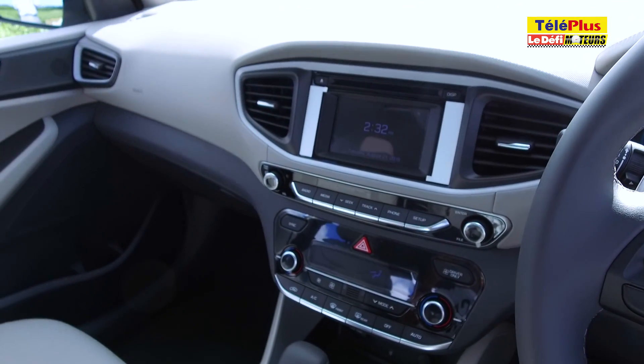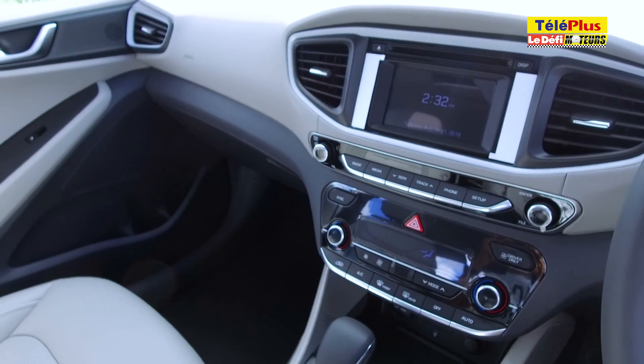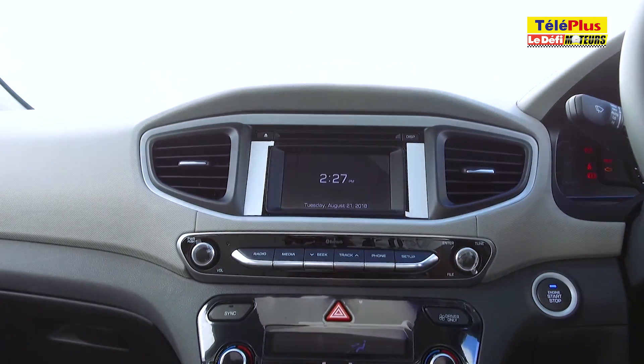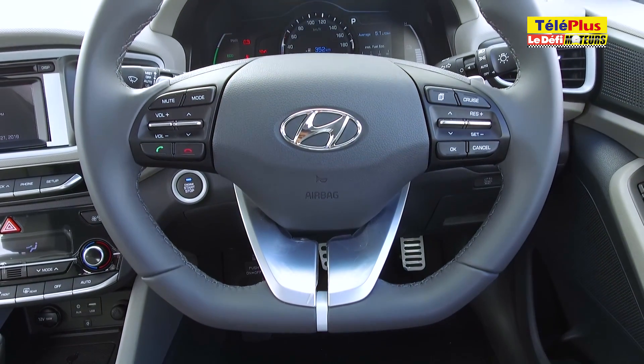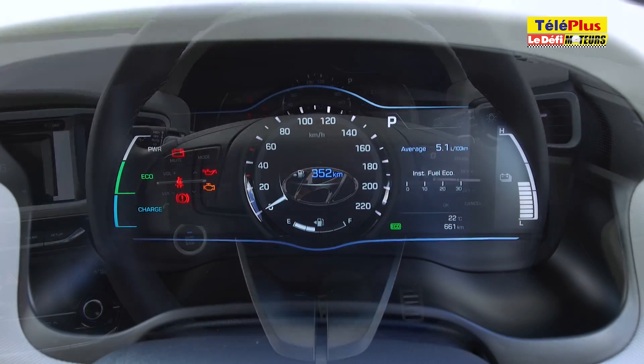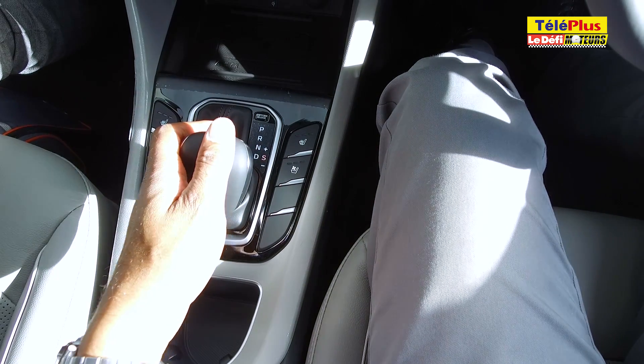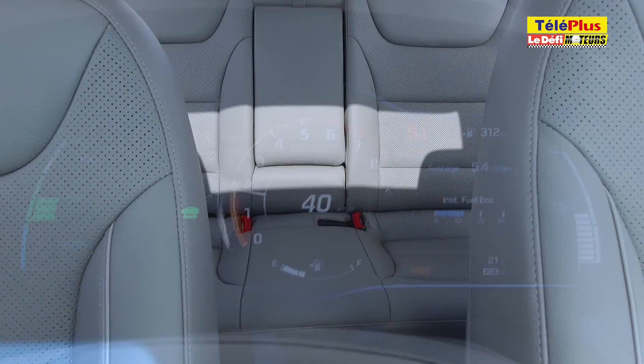Le tableau de bord est équipé d'un écran tactile, mais avec des fonctions assez limitées. Il sert entre autres à la radio et à l'affichage de la caméra de recul. On apprécie particulièrement l'affichage numérique des compteurs. En mode normal, seule la vitesse est affichée, sans contour. Mais en mode sport, l'aiguille indique le régime moteur et la vitesse est affichée en chiffres au centre.